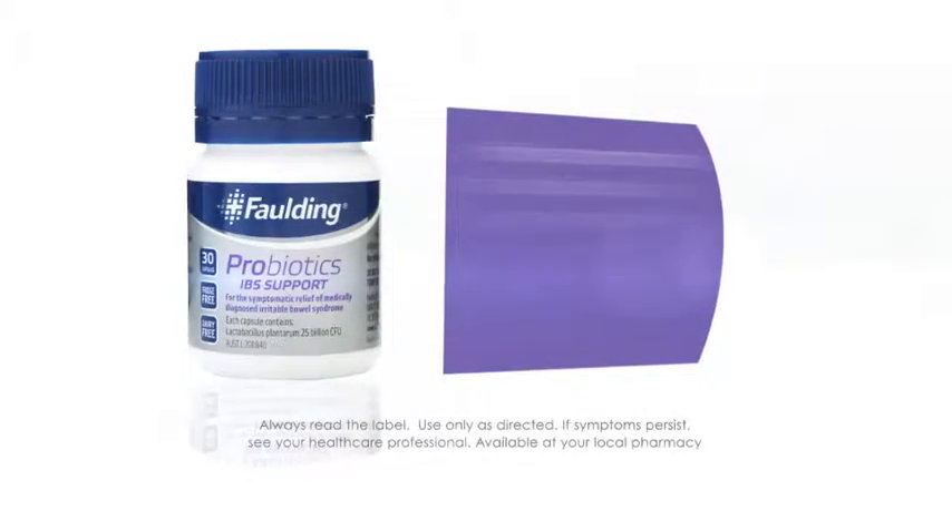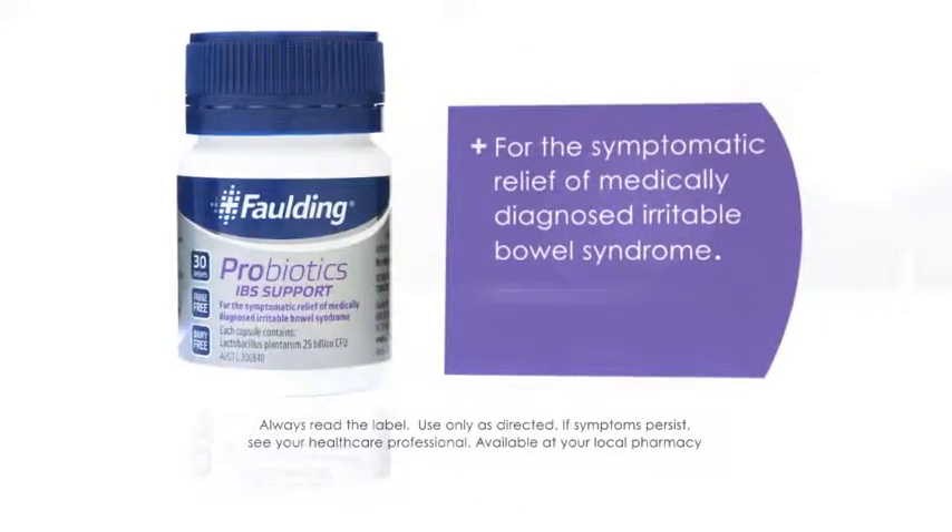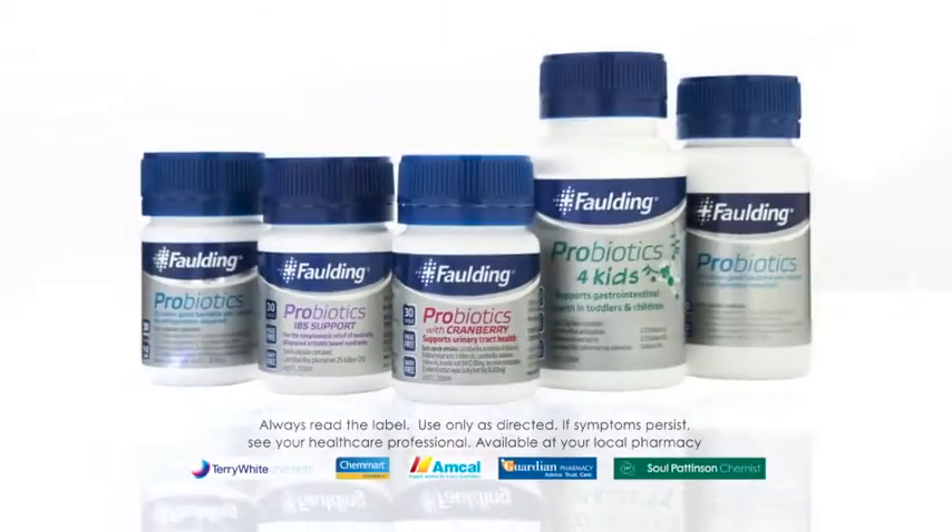Folding Probiotics IBS support is formulated for the symptomatic relief of medically diagnosed irritable bowel syndrome. Gluten free and dairy free. Folding — keeping Australians healthy since 1845.